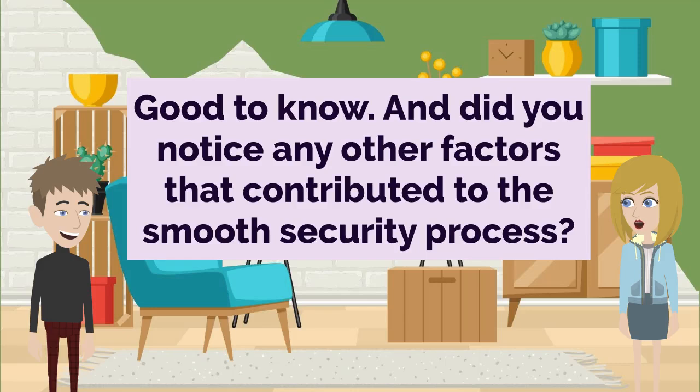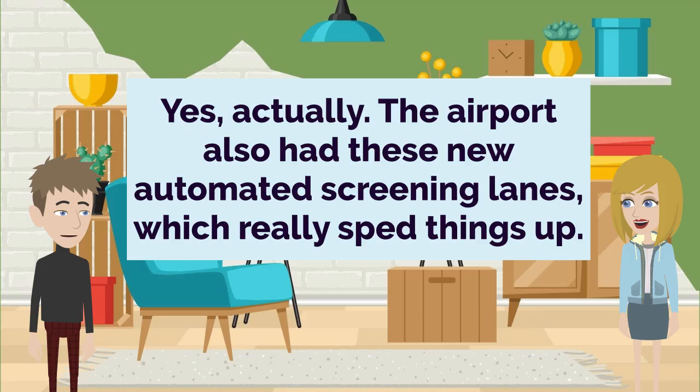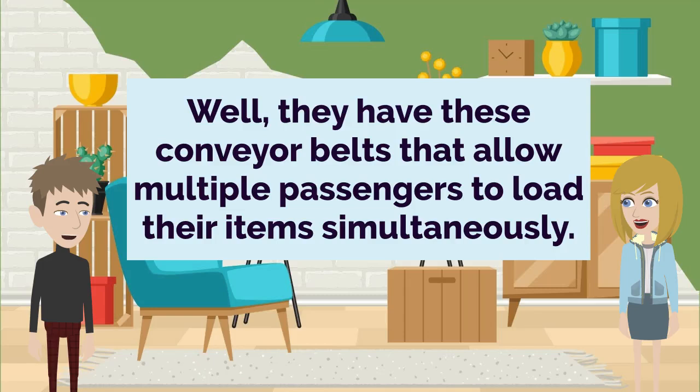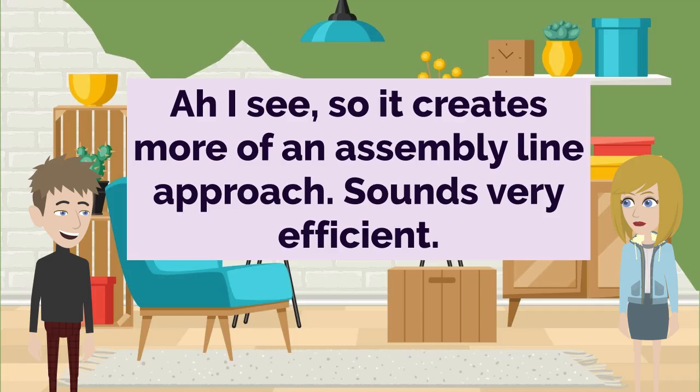Good to know. And did you notice any other factors that contributed to the smooth security process? Yes, actually. The airport also had these new automated screening lanes, which really sped things up. I've heard about those. How do they work exactly? Well, they have these conveyor belts that allow multiple passengers to load their items simultaneously. I see. So it creates more of an assembly line approach. Sounds very efficient.